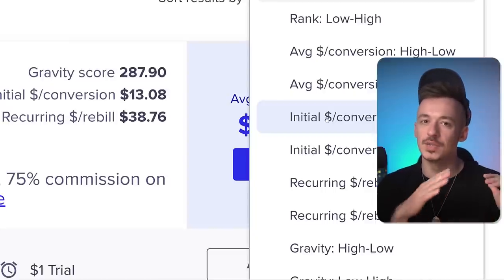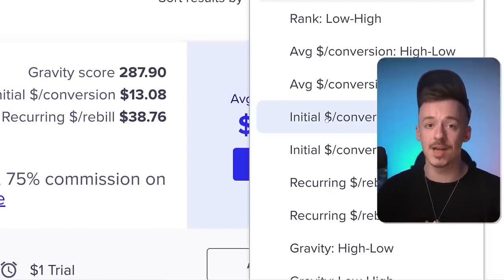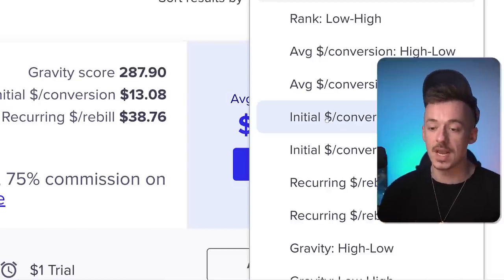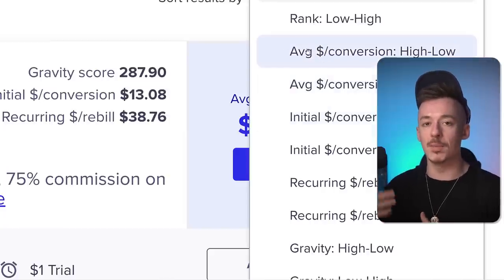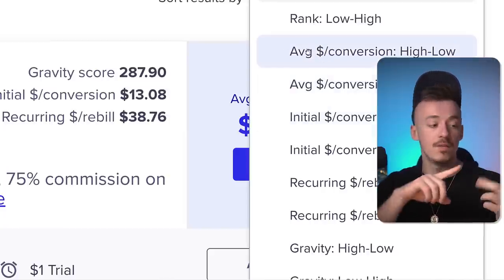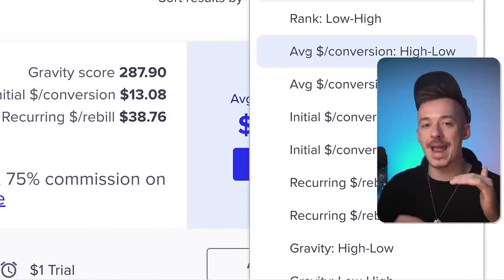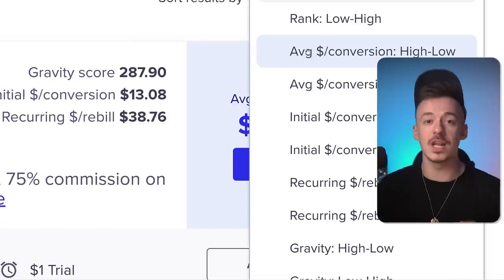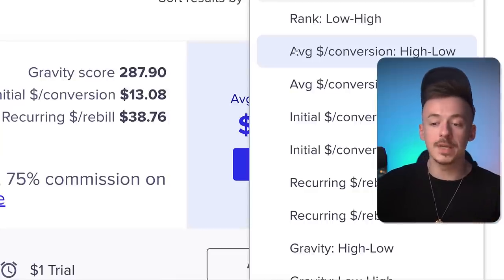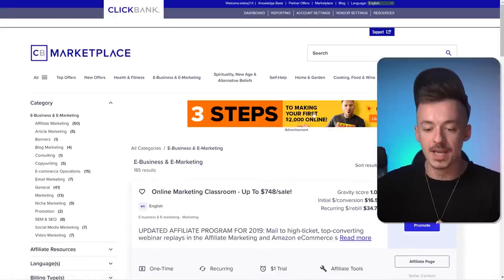For beginners, initial conversion is not the best way to go if you don't have a good selling system. So you want to use average conversion, which means over time — the main product, funnel upgrades, OTOs, recurring — all added up are very high. This is a more surefire way for beginners to get from a $30 sale to a $2,000, $500, or $1,000 sale. Go with average conversion high to low.